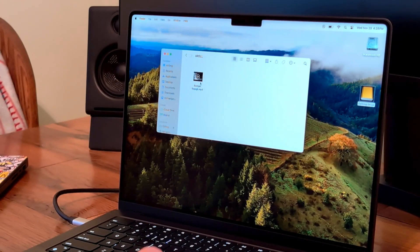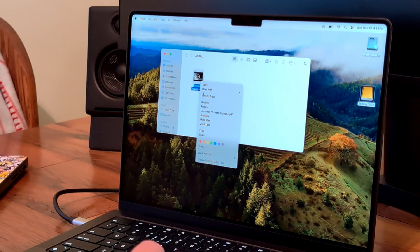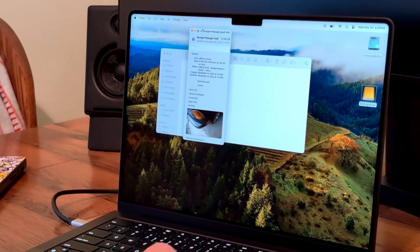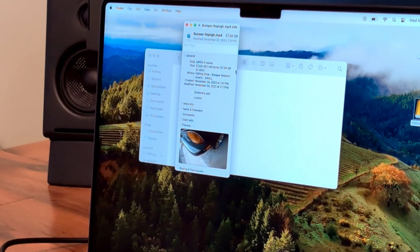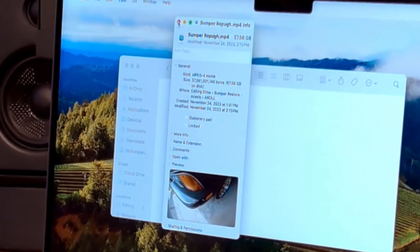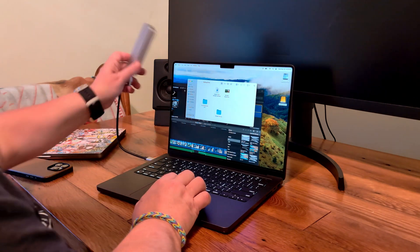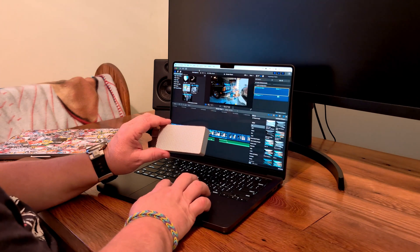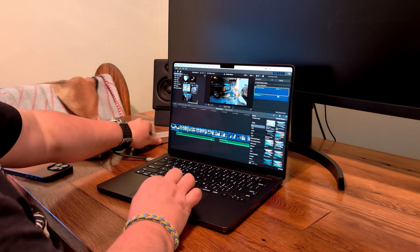I've been using this machine for a bunch of editing a couple of different ways. I edit videos for another channel that are fairly long — the raw footage can be three to five hours long, so file sizes get pretty big. Since I only have a one terabyte SSD, it fills up pretty quickly, so I've had to edit off an external drive. The experience wasn't any better or worse than my M1 Pro machine, and the rendering actually took two minutes longer on the new machine.